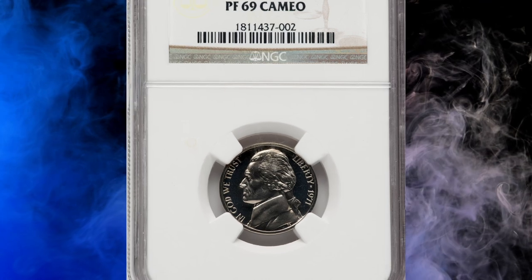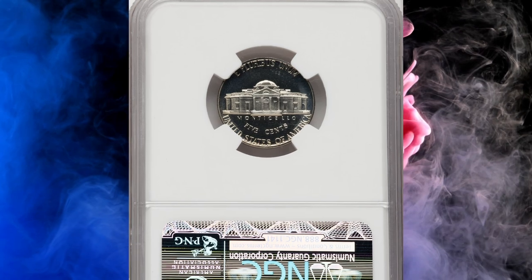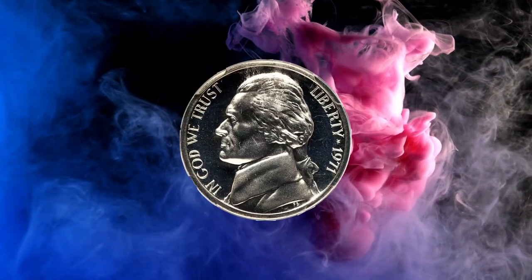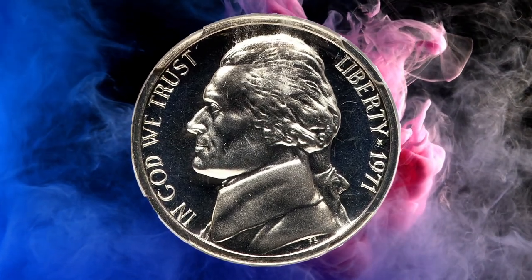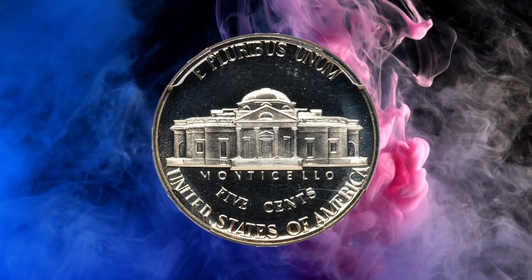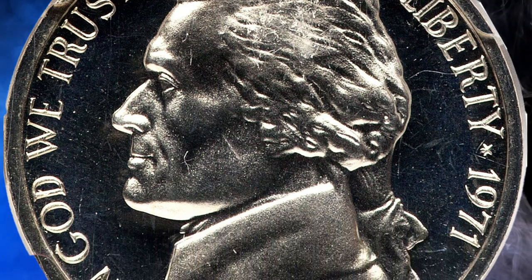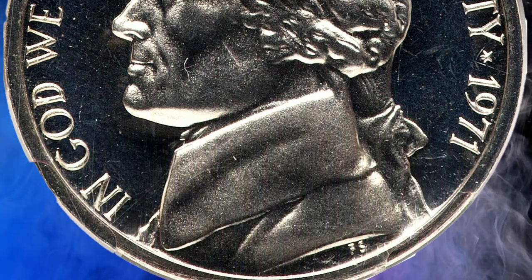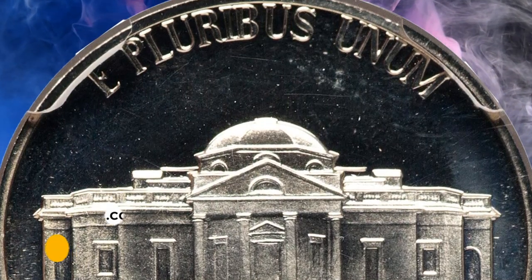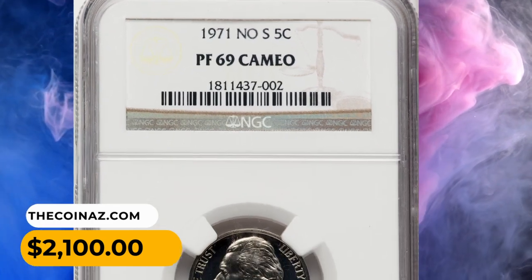Number 12: A 1971 Jefferson Nickel missing Mint Mark S, graded PR69 Cameo by NGC — a valuable and sought-after coin among collectors. This 'No S' variety refers to an error in which the San Francisco Mint failed to add the Mint Mark S during the production of proof coins, which are specially made for collectors with polished dies and planchets to achieve a mirrored finish with frosted devices. This gem fetched $2,100 on July 23, 2023.